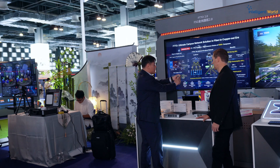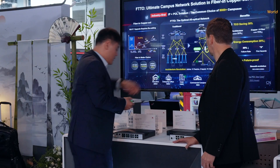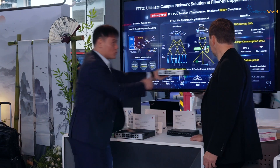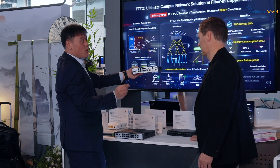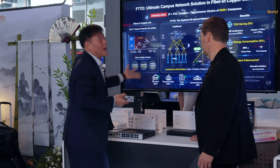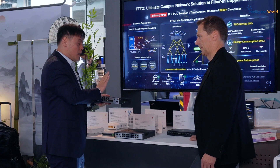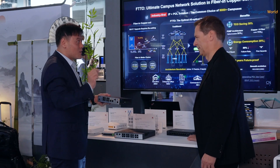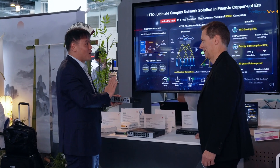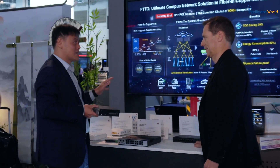We use a passive splitter to replace the aggregation layer and access layer. For the access, we use a small box deployed to the room. The last mile of copper cable is just less than 10 meters, compared to the old 100 meters. With fiber deployed in the campus, fiber is like infrastructure — you deploy it once and that lasts 30 years. You don't need to replace it anymore. It has a long evolution path. And FTTO 2.0 brings further upgrades.